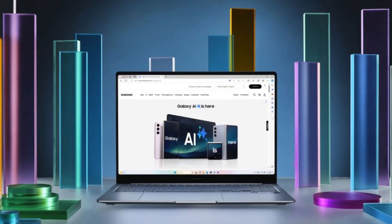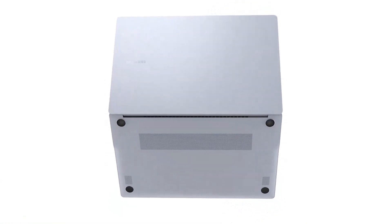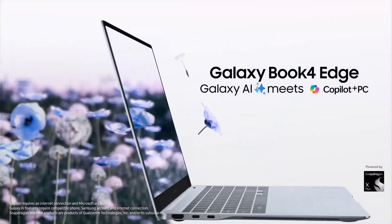The Galaxy Book 4 Edge appeals to those seeking an ultra-portable, stylish, screen-first laptop experience. It blends sleek design, vivid display, and focused efficiency, ideal for on-the-go productivity, though pros requiring deep app support or maximum battery runtime may find better value elsewhere.